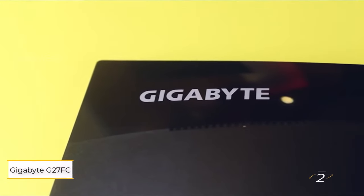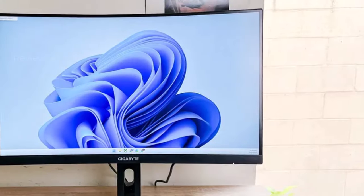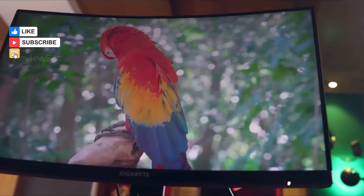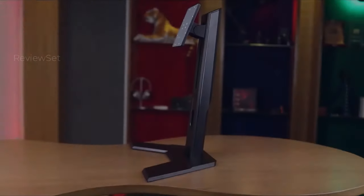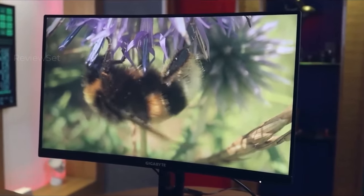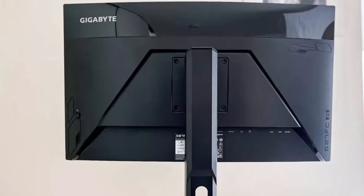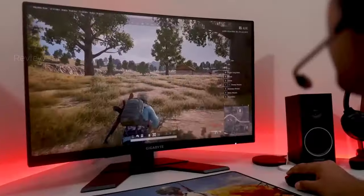Number 2: Gigabyte G27FC. The Gigabyte G27FC is a 27-inch curved gaming monitor designed to provide an immersive gaming experience without breaking the bank. Featuring a 1080p resolution and a 165Hz refresh rate, the monitor is tailored for playing PC games at high frame rates. While its workhorse design and limited brightness may not be visually stunning, the G27FC offers impressive gaming capabilities at an affordable price. The curvature of the display enhances immersion, making it well-suited for gaming enthusiasts. Despite not being the flashiest option, the G27FC strikes a balance between performance and affordability.